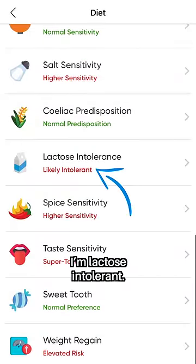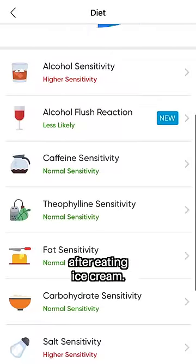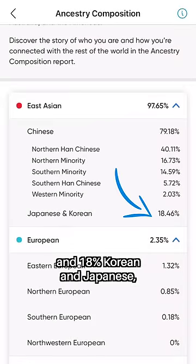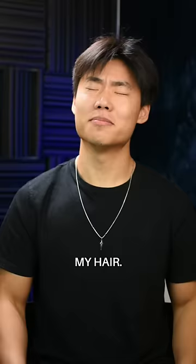Look at this. I'm lactose intolerant — I genuinely had no idea, but that explains why I get so gassy after eating ice cream. I'm 2% European and 18% Korean and Japanese. That's actually really cool. And for disease risk — oh my god — I'm at risk for alopecia. My hair!